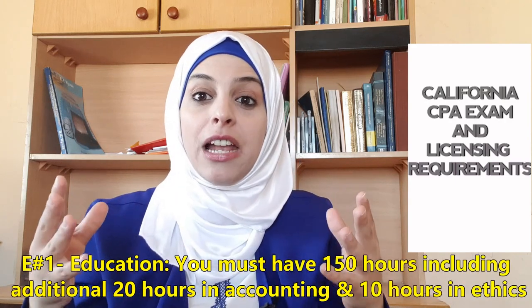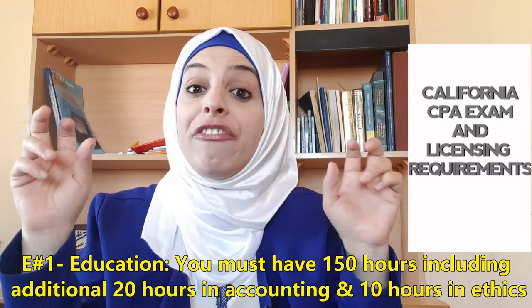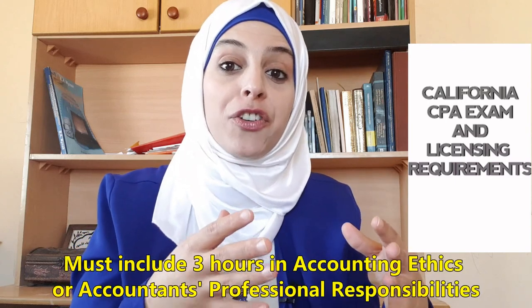To be licensed in California State, you must meet the four E requirements. E number one is Education: California requires you to have 150 credit hours to be licensed, not 120 as required to sit for the exam. In addition, you must have 20 credit hours in accounting subjects and 10 credit hours in ethics subjects, which must include three hours in accounting ethics or accountant's professional responsibilities.